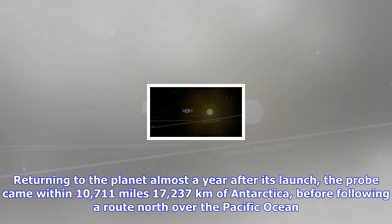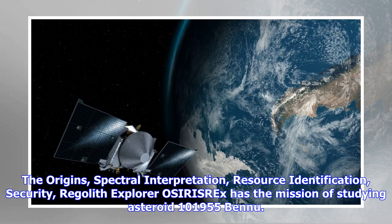The Origins, Spectral Interpretation, Resource Identification, Security, Regolith Explorer — OSIRIS-REx — has the mission of studying asteroid 101,955 Bennu.